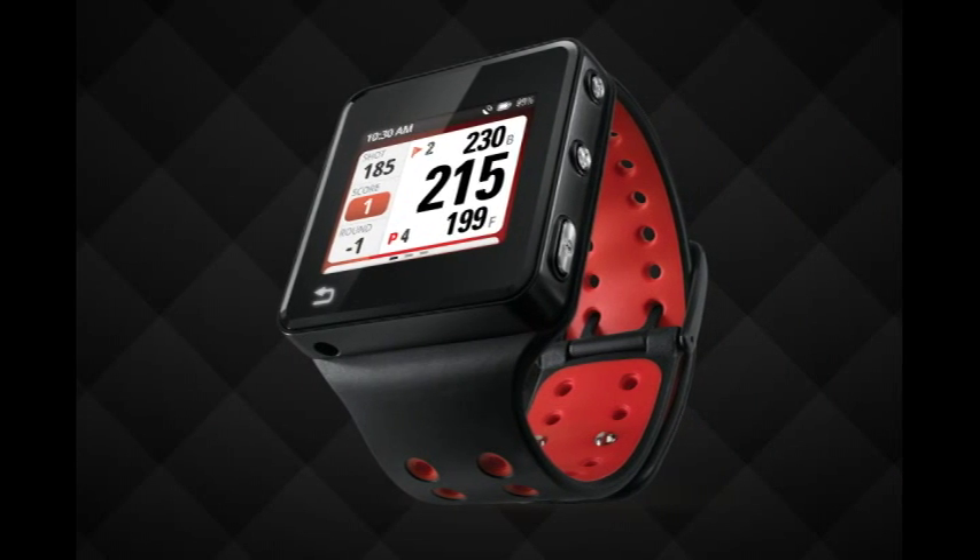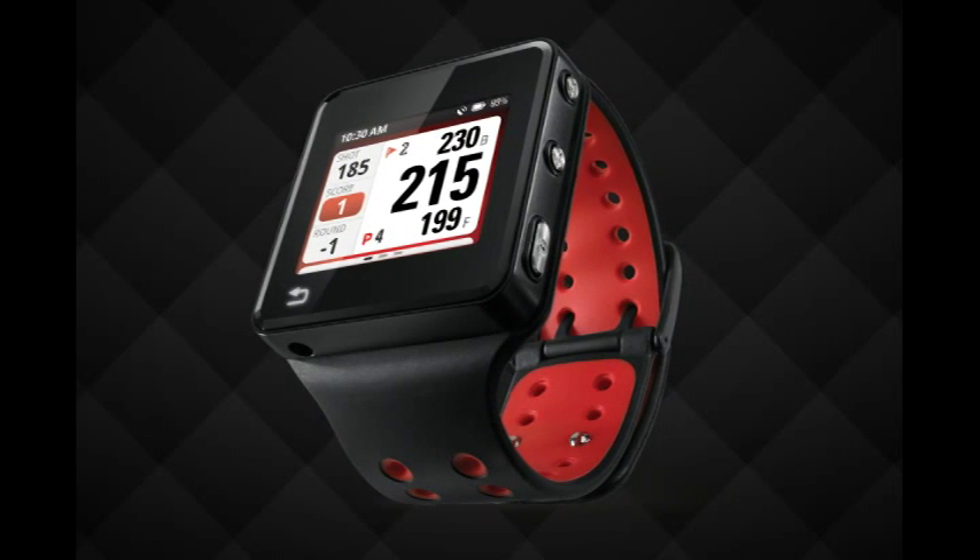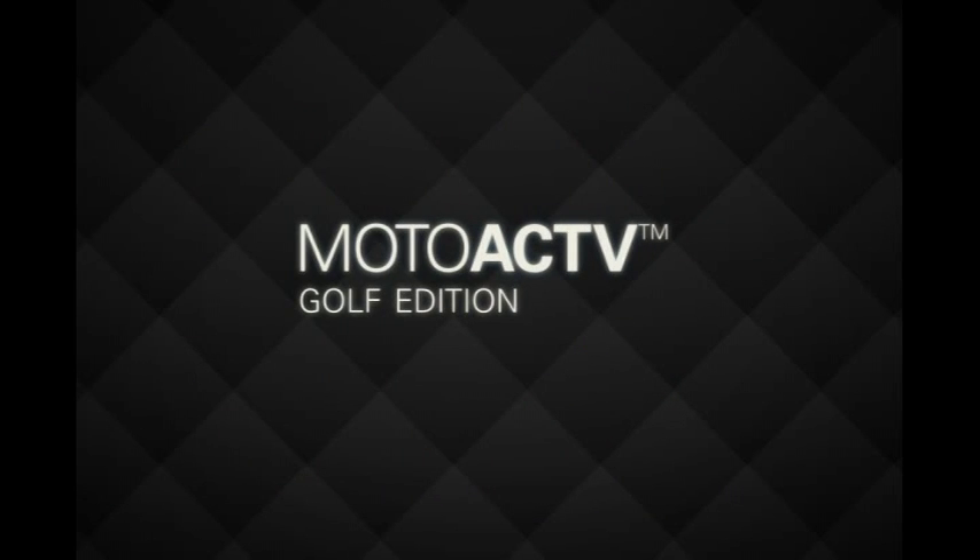If you want to shave shots from your score on the course and stay fit off the course, MotoActive Golf Edition is the perfect fit for you.